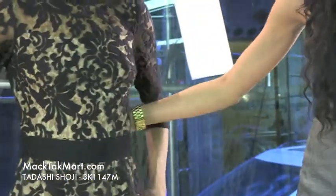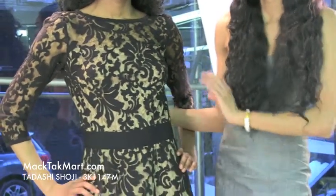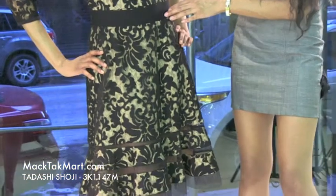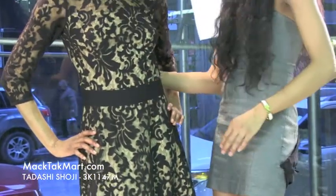If you turn it back around, you'll see that this actually has a nice belt as well, which is going to tug you in and give you a shape. This dress is also very nice with an elastic band cinching the dress.